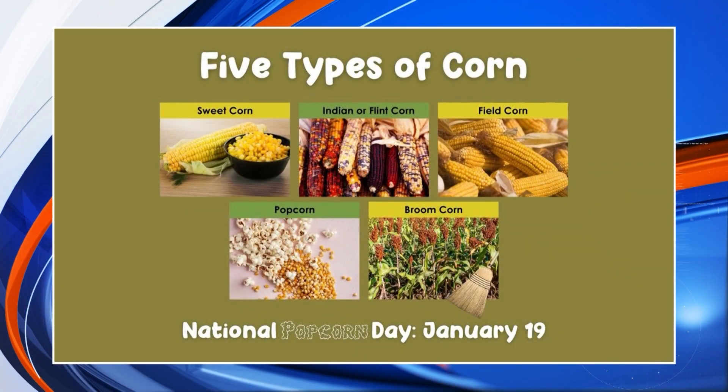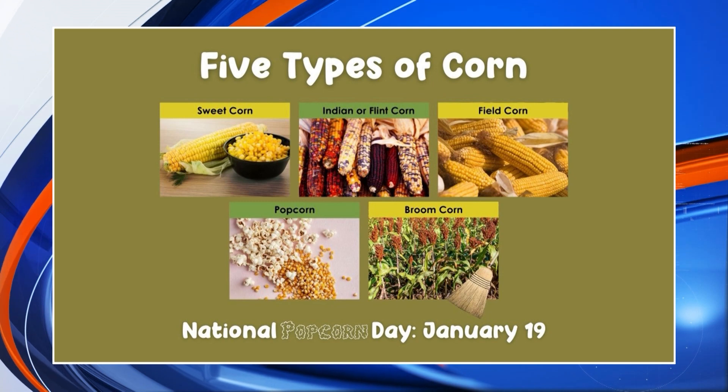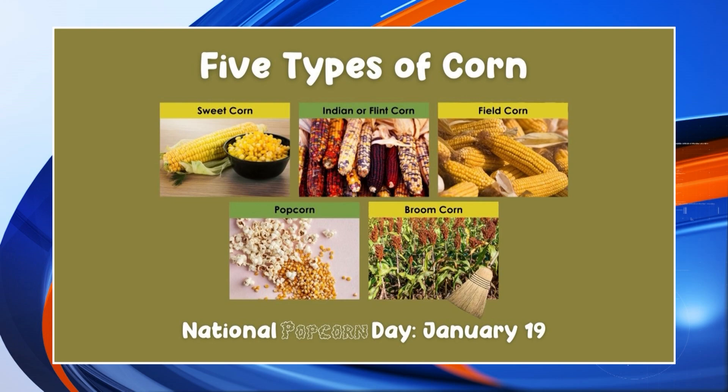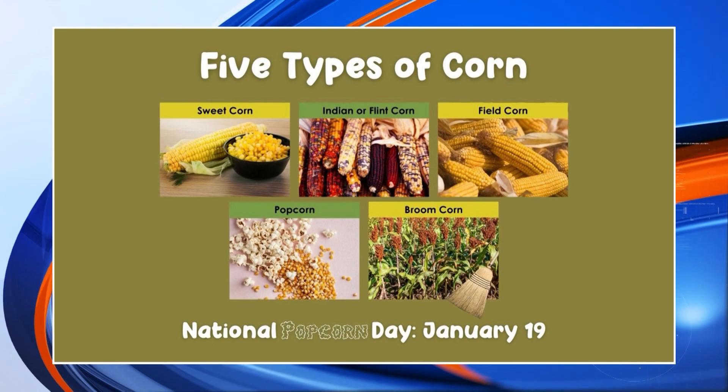First of all, we have five different types of corn. We have field corn, Indian corn, and the sweet corn that we eat. In a certain city in this state, we have broom corn — Arcola comes to mind. And then we also have popcorn. Everybody needs to know the types of corn; field corn is different than the sweet corn that we eat. This summer we also featured some of the research for popcorn.